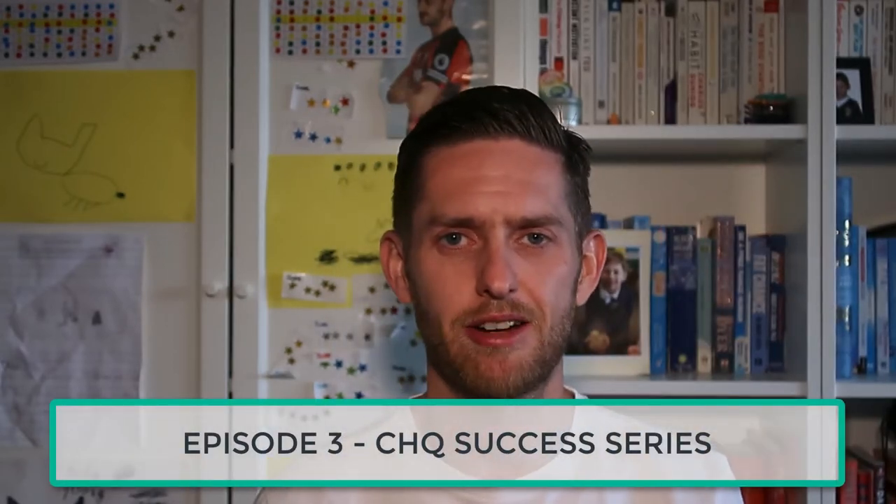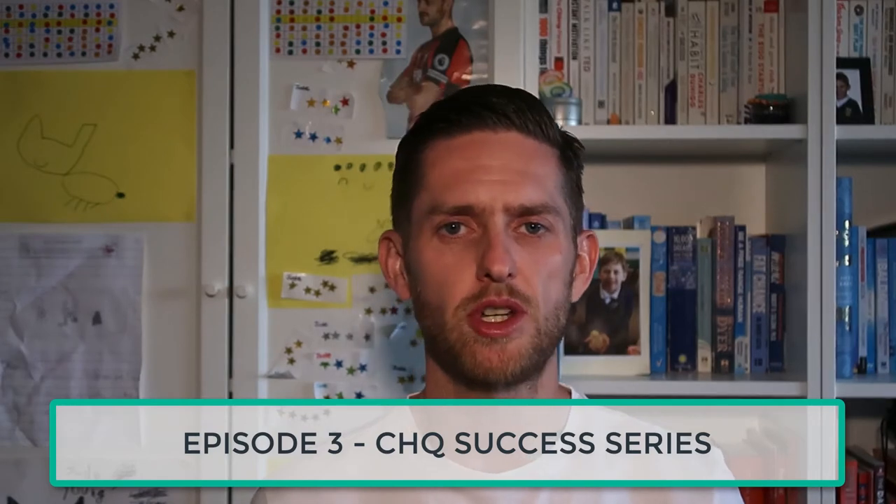Welcome to episode number three of the Commerce HQ success series. In this video, we're going to speak to Yaa, who's done over $16,500 in his first three and a half weeks using Commerce HQ, and just over $22,000 in the first full calendar month. It's an amazing story that I'm going to look forward to sharing with you.